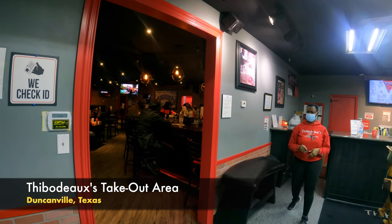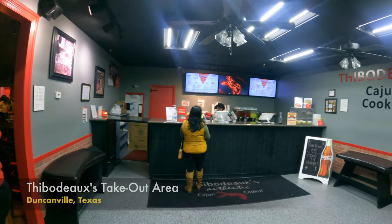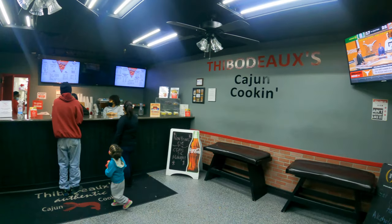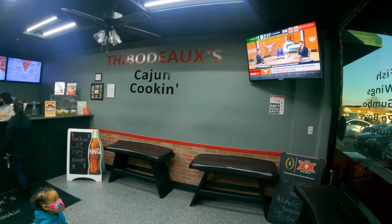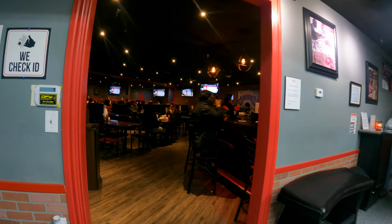This is the order room. This is where you want to go if you want to look at the menu and decide to order something for takeout, or if you've ordered ahead of time to come pick up your meal, or if you want to order something and go into the next room and dine in.